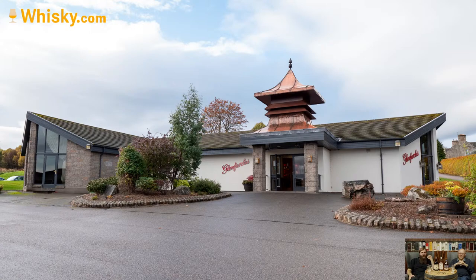Glenfarclas is a lovely distillery. Right at the entrance there is a bus stop, so any group touring the Highlands and Speyside who can't decide who drives that day can just take the bus and all enjoy some Glenfarclas. The distillery grounds are very large so there's quite a long driveway to the visitor center, where you get your tickets, take tours, and find a wonderful selection of distillery bottlings.